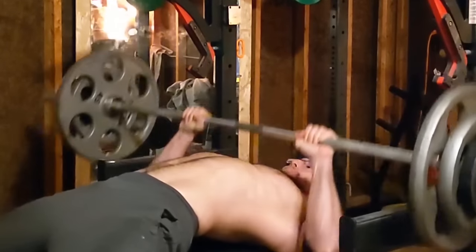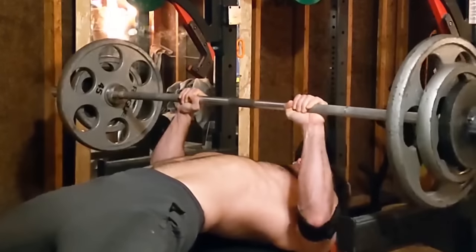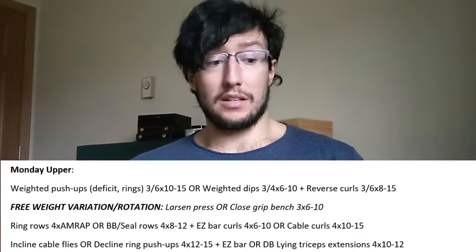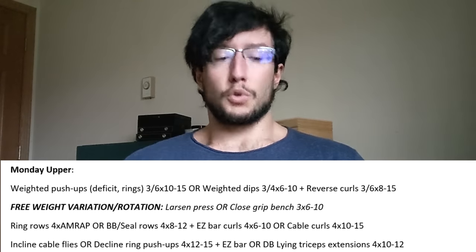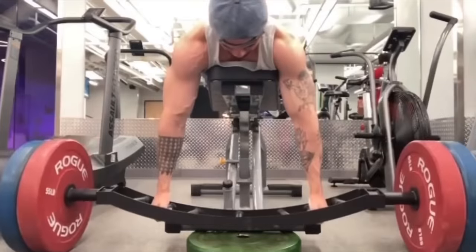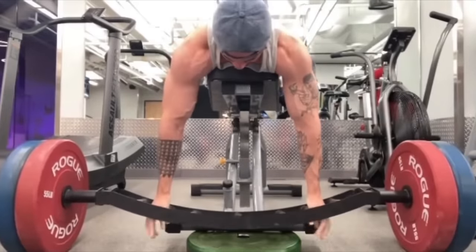I encourage you to do the calisthenics movement since it's a hybrid calisthenics program, but sometimes we want variation or need to avoid injuries, and introducing variety within the same line of specificity — horizontal pressing — can be extremely beneficial. After that, we move to the next biset: ring rows for 4 sets, or barbell or Seal rows for 4 sets of 8–12. Ring rows are just body weight, so you go as many reps as possible each time.